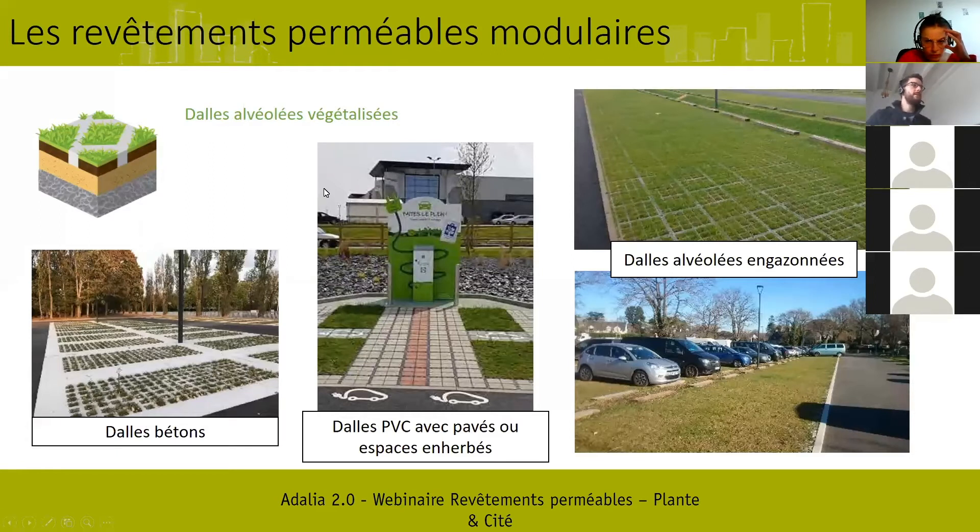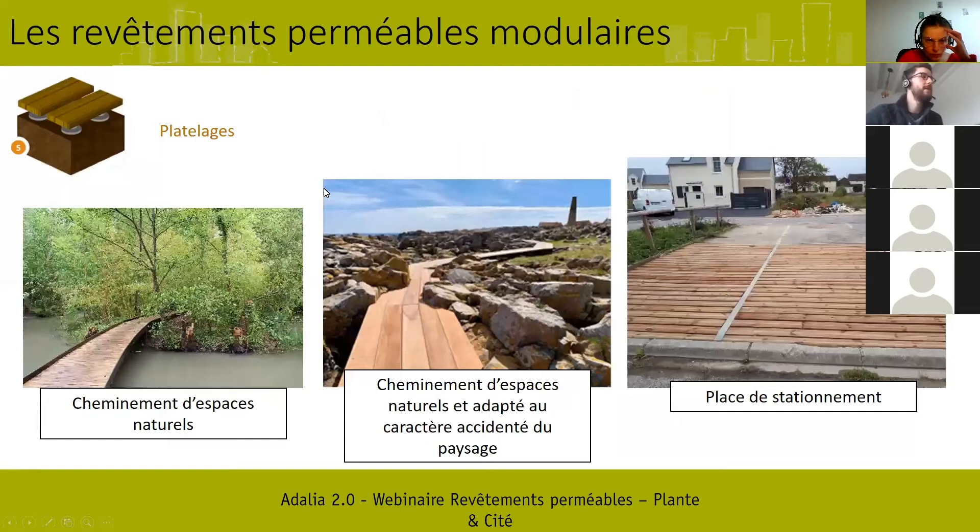Le troisième type des revêtements modulaires sont les platelages, qui ont une réelle plus-value paysagère et permettent de créer des voies de cheminement dans des espaces accidentés ou des espaces de nature où on souhaite préserver ce qui se situe en dessous. Il y a un site à Orléans qui est un site d'essai de plusieurs revêtements perméables, où il y a eu un test pour mettre en place des platelages sur des zones de stationnement.